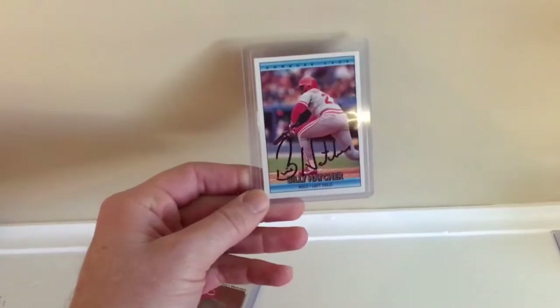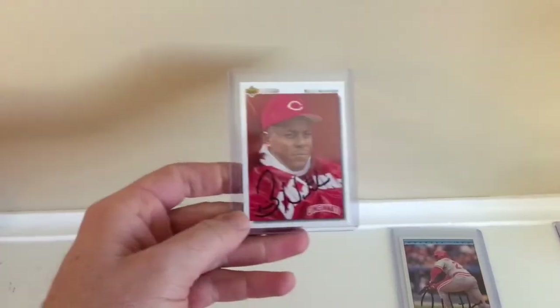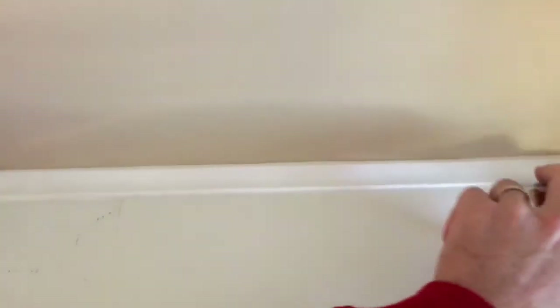For spring training, I sent a handful of cards out. Billy Hatcher sent me back a couple of signatures — one on the clear card and one on the Upper Deck card — which looks pretty nice as well. That was a really quick return, probably a week and a half or so.